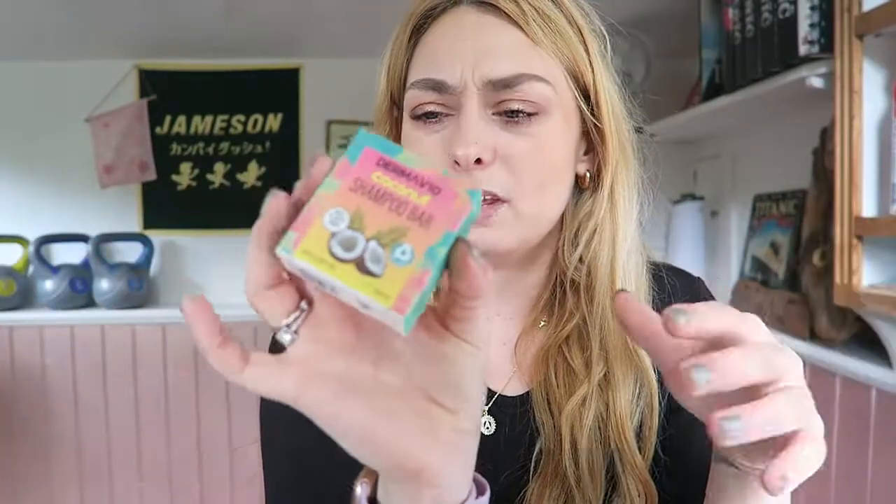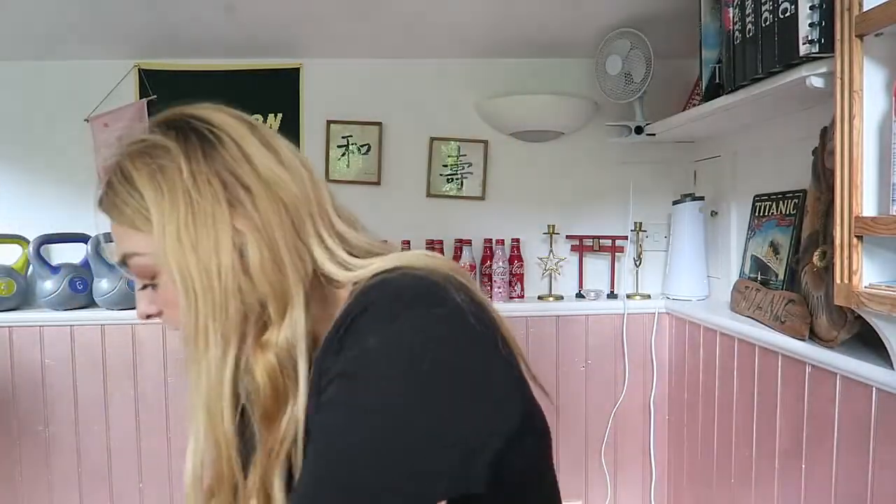I got this for my mum because she kept going on about shampoo bars — it's a Dermatang coconut shampoo bar for all hair types and it's vegan. I think it was only a pound. She keeps going on about them so I thought I'd get her one. It's only tiny but it's cute. That was my first box. My dad might want the box itself for the plants or the compost heap — in this house we don't waste anything.